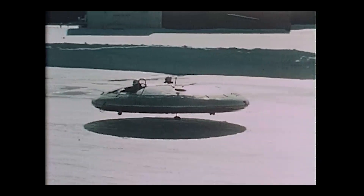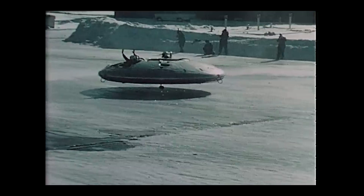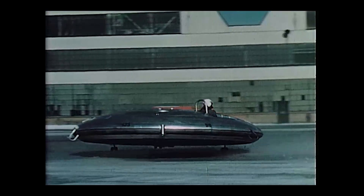One test pilot compared flying it to balancing on a beach ball. It generated unbearable heat, deafening noise, and went nowhere fast. The Avrocar was, in the end, a very expensive jet-powered hovercraft.